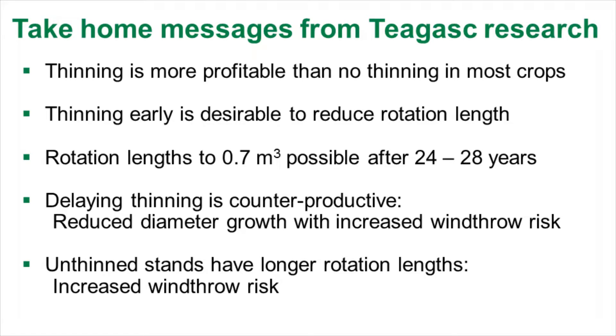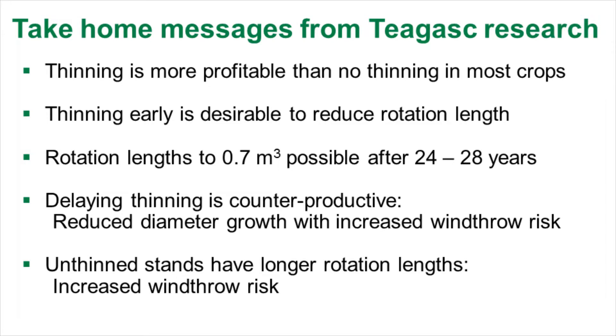CHAGS itself has carried out quite a lot of research into thinning and it's ongoing. Some of the main messages are: thinning is more profitable than no thinning in most cases. If you thin early, it's likely you'll be able to reduce the rotation length — the crop will arrive at clear felling stage earlier. 0.7 cubic metres is about the size of the average tree that the saw mills are looking for, and it's possible to produce that at 24 to 28 years of age in a productive crop.